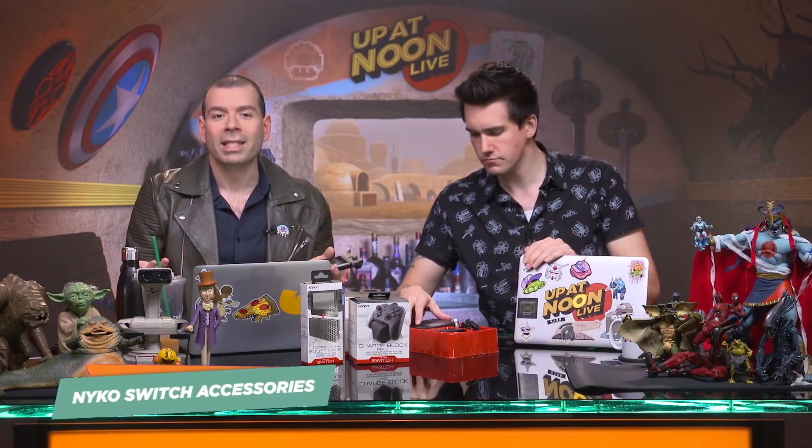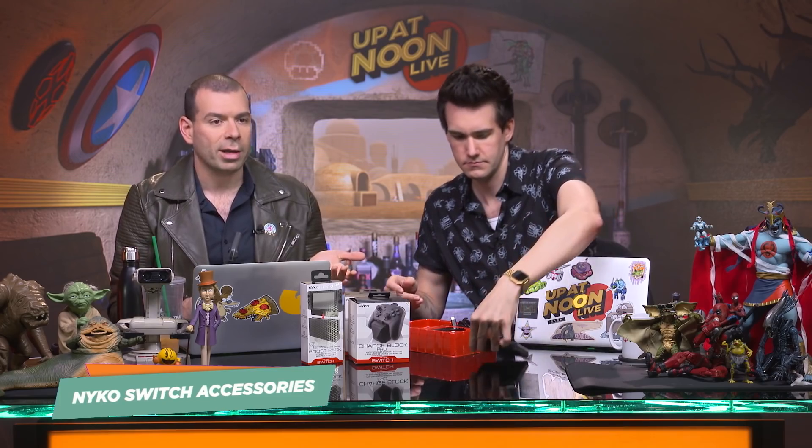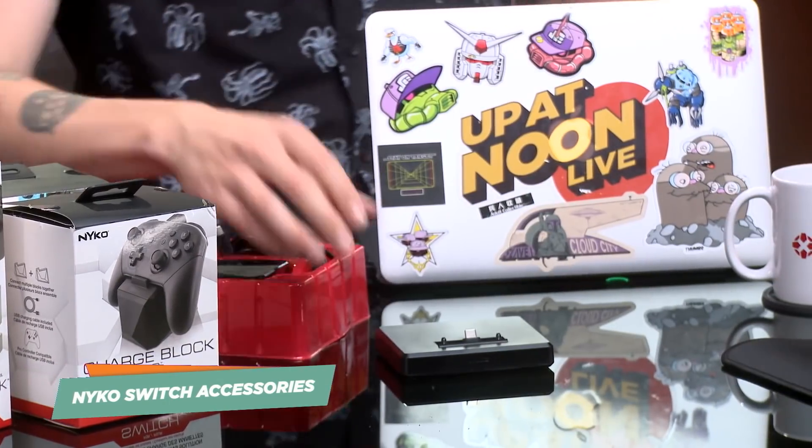Nyko developed something called the Nyko Portable Docking Kit. It's $50. It solves two of the biggest issues from the dock: one, that it didn't let the system actually breathe and scratched it up, and two, that you couldn't really take it anywhere. The portable dock is something you can throw in a carrying case.